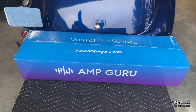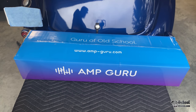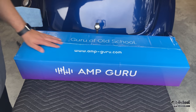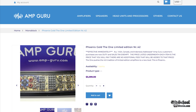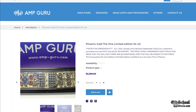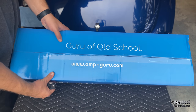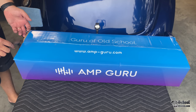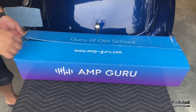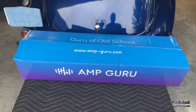Here we have a box from Amp Guru — this is the coolest box I've ever seen. Check out amp-guru.com or amp-guru.us. He has several different amplifiers listed and they're changing all the time. You can even find rare amps like this Phoenix Gold. Let's very carefully open up this box and see what he sent me.